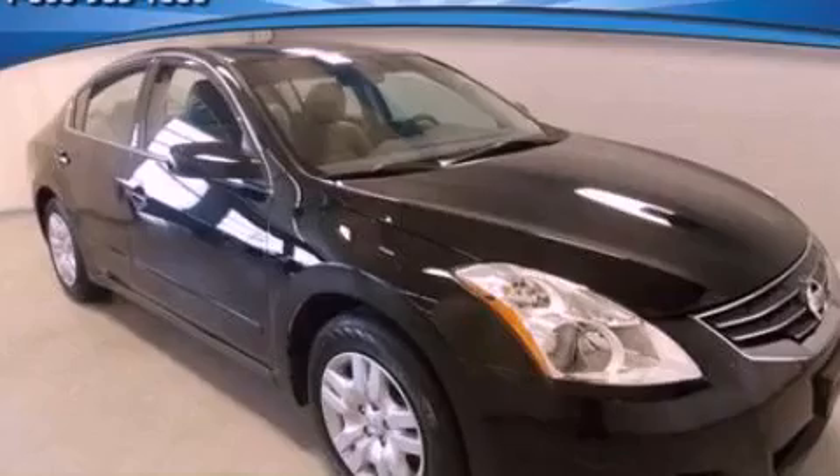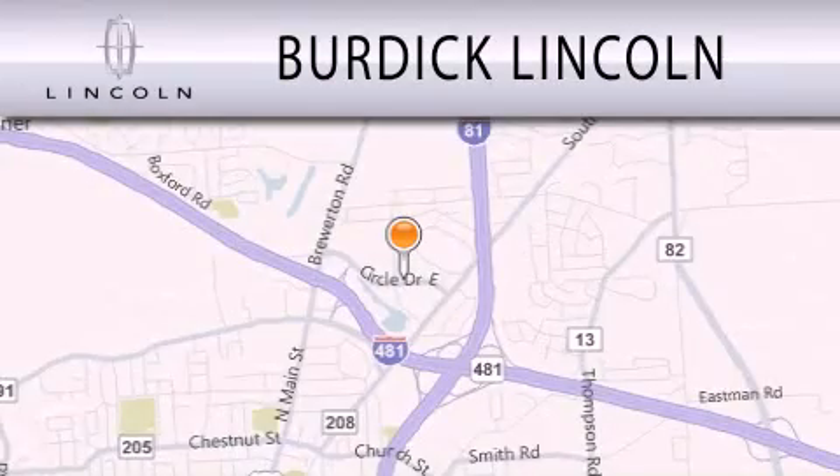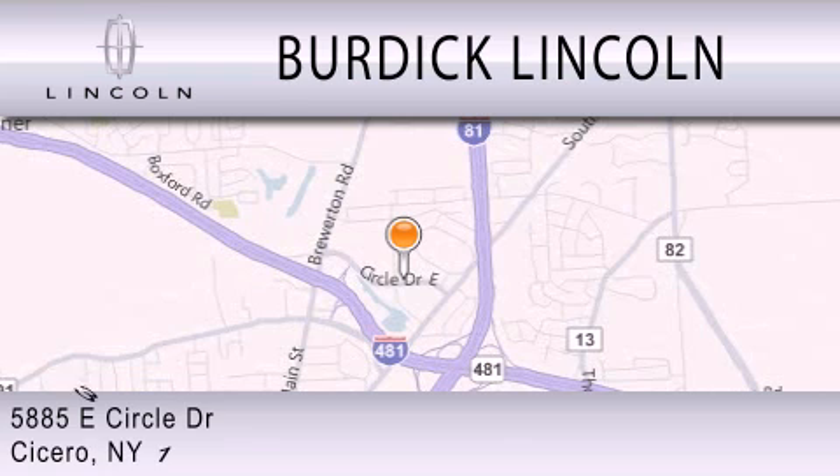Stop by today and test drive this automobile for yourself. Burdick Lincoln is dedicated to doing everything possible to ensure that the experience you have selecting your next vehicle is as pleasant as possible. We are located at 5885 East Circle Drive in Cicero.